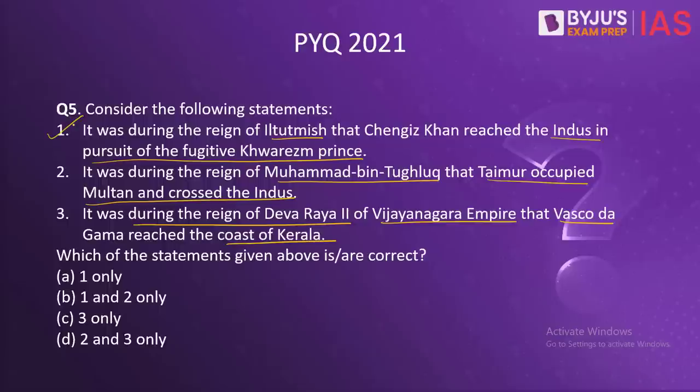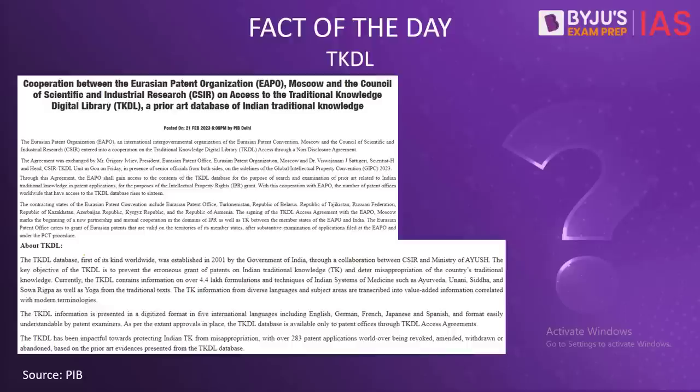The first statement is correct — it was one of the biggest diplomatic victories for Iltutmish, as the Khwarezm Prince wanted shelter in India, but fearing Cengiz Khan, Iltutmish did not allow it. The second statement is wrong because Muhammad bin Tughlaq was Sultan of Delhi from 1325 to 1351, whereas Taimur invaded India and ravaged Multan and Punjab crossing the Indus in 1398. The third statement is also incorrect because Dev Rai of the Vijayanagara Empire ruled between 1422 and 1446, whereas Vasco da Gama came to India in 1498. So the correct answer is A.